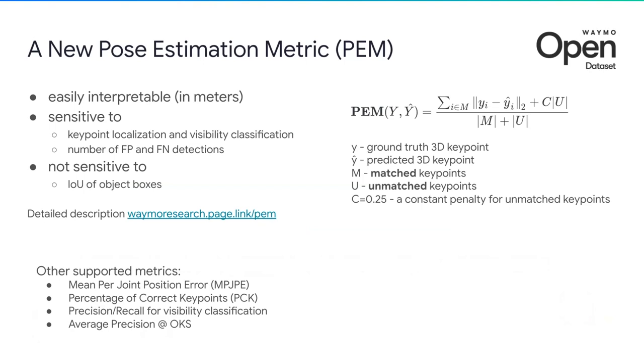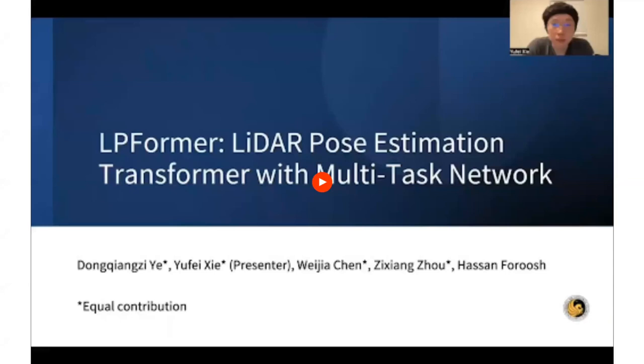Regarding the winners of the pose estimation challenge: unfortunately we got two submissions and both of them were disqualified for different reasons, so we cannot share prizes. However, one of the submissions was very impressive in the quality of the method, so it's an honorable mention and we would like to share their presentation with you.